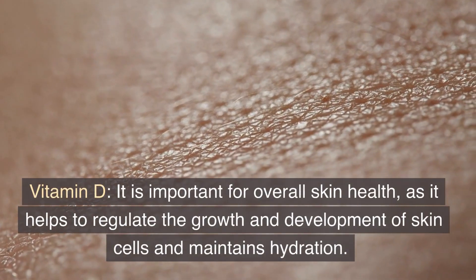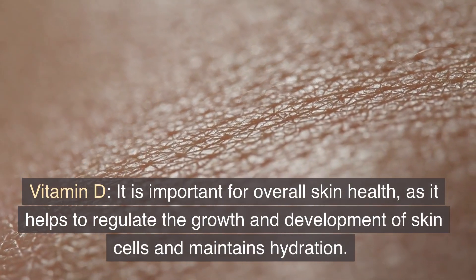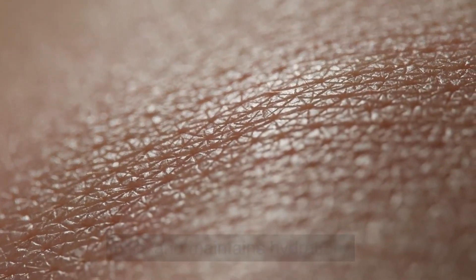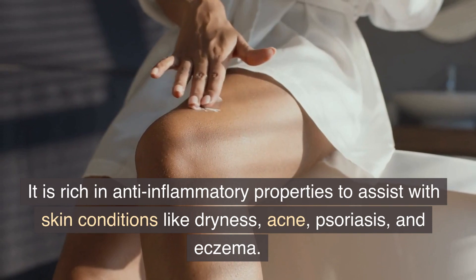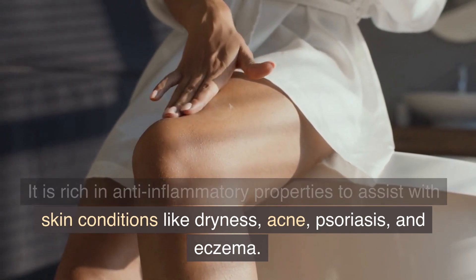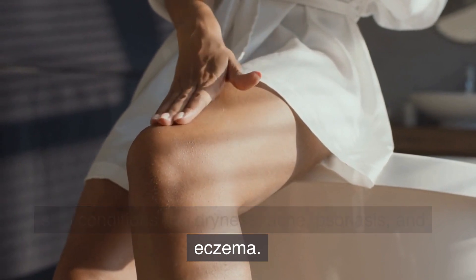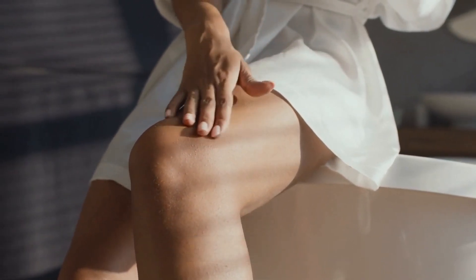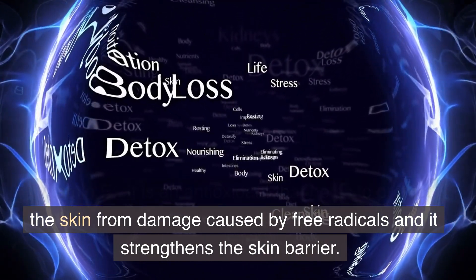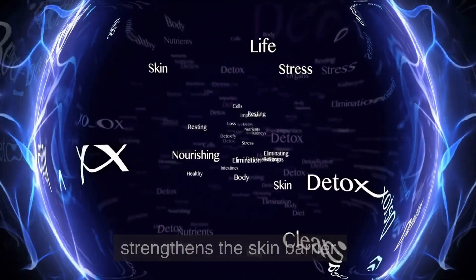Vitamin D is important for overall skin health, as it helps to regulate the growth and development of skin cells and maintains hydration. It is rich in anti-inflammatory properties to assist with skin conditions like dryness, acne, psoriasis, and eczema. Vitamin E is an antioxidant that helps to protect the skin from damage caused by free radicals and it strengthens the skin barrier.